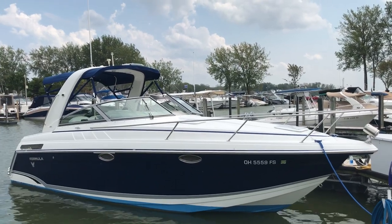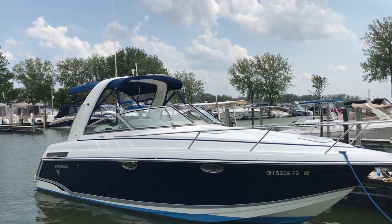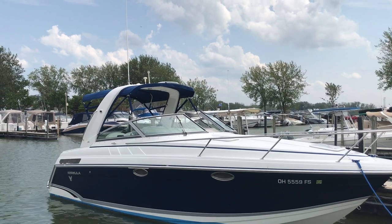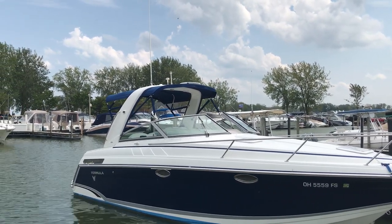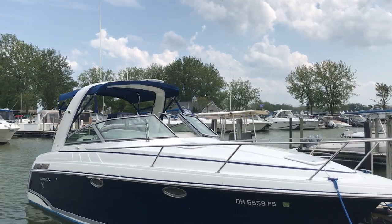Hi everyone, this is Paul from the Catawba Moorings. Welcome. We're looking at this brand new listing. It's a 2007 27 Formula PC — that's a performance cruiser. This is a really nice boat.